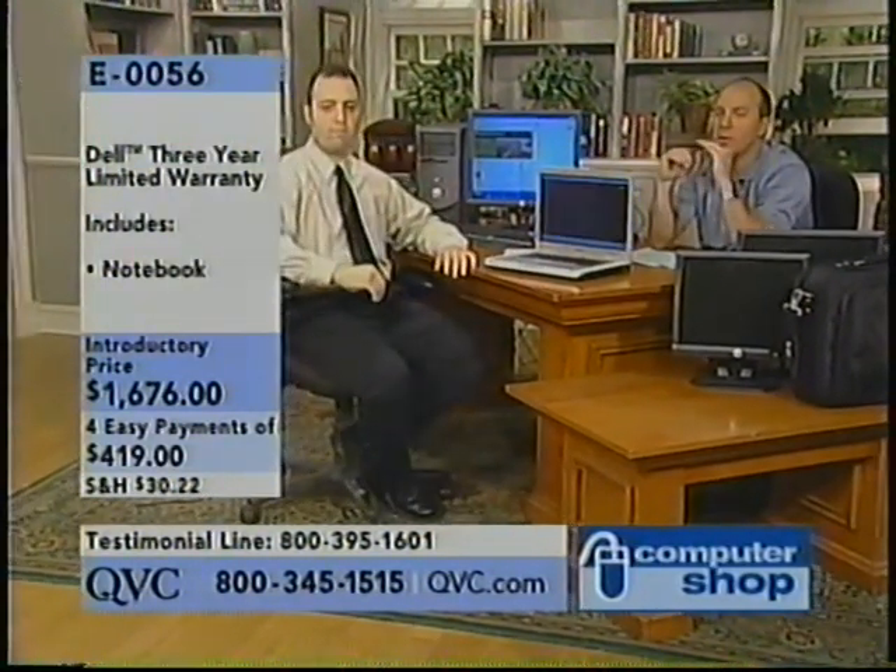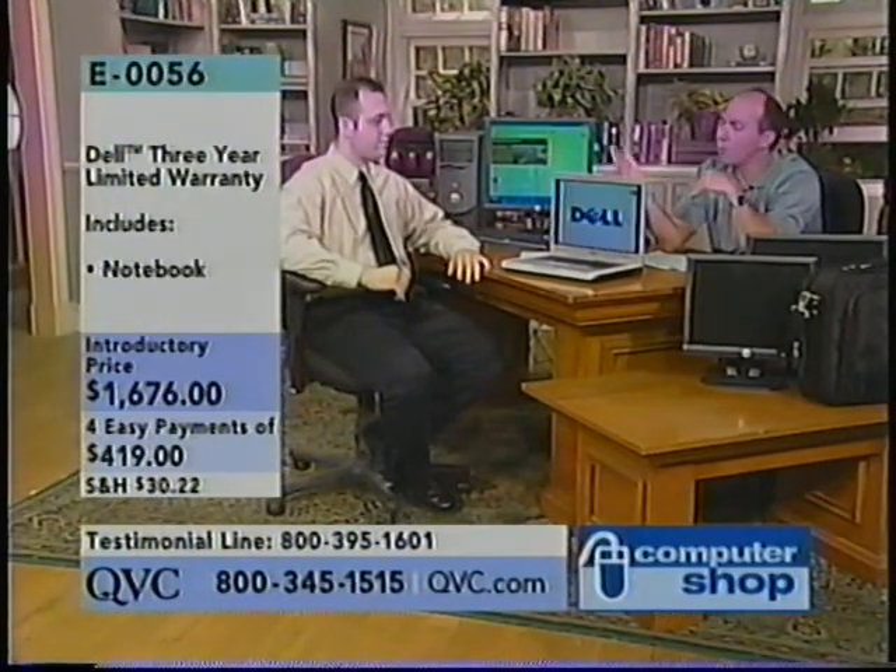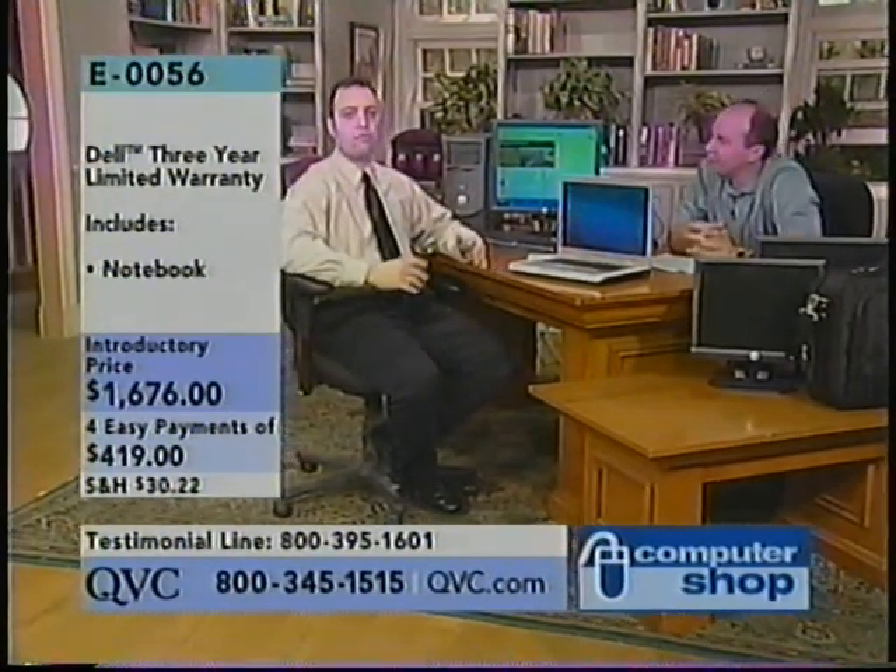You see on the screen a Dell three-year limited warranty. The three-year limited warranty means if anything goes wrong with the components of that machine, we're going to replace them. The nice thing about a Dell is that when you order the machine, it's going to be created for you — no machines sitting in a warehouse getting old. They're made to order.